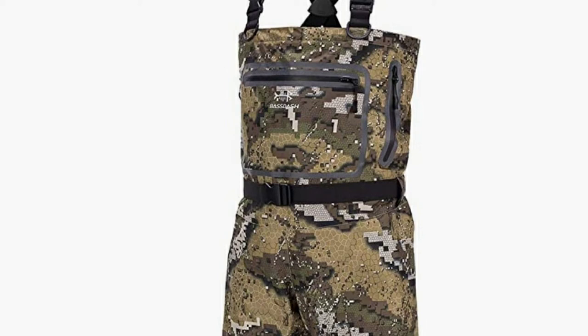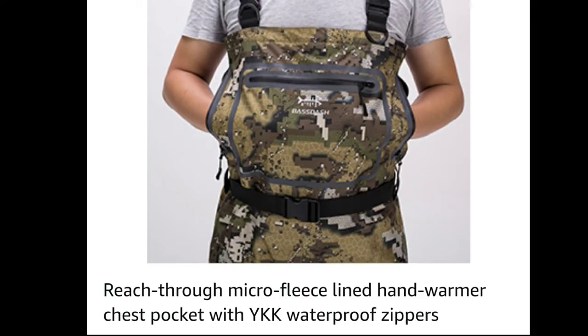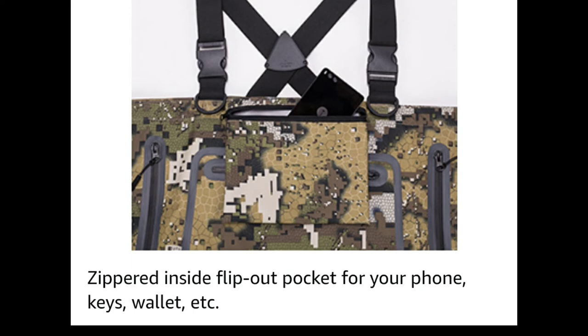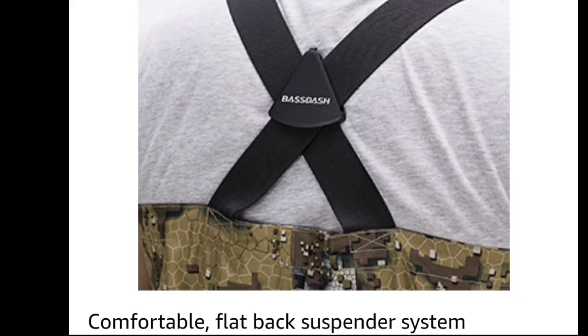Let's go over some of the features on this particular set of chest waders. Chest storage pockets come with a YKK waterproof zipper closure. You have a reach-through micro fleece lined hand warmer chest pocket with YKK waterproof zippers. There is a zippered inside flip-out pocket for your phone, keys, wallet, and tech — that thing comes in super, super handy. It has some D-rings built throughout for attachments for your chest. I love this because I like to clip on specialty multi-tools like fishing clippers and knot-tying tools. There is a comfortable flat back suspender system — these are a stretchy material and I like the cross pattern because it really helps keep them from riding and moving around.